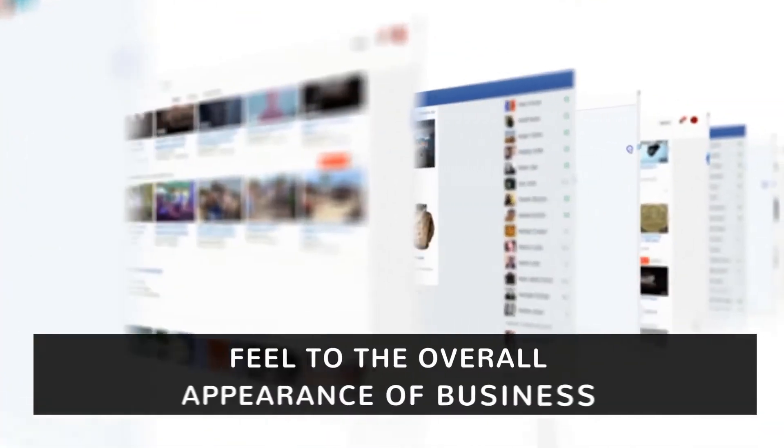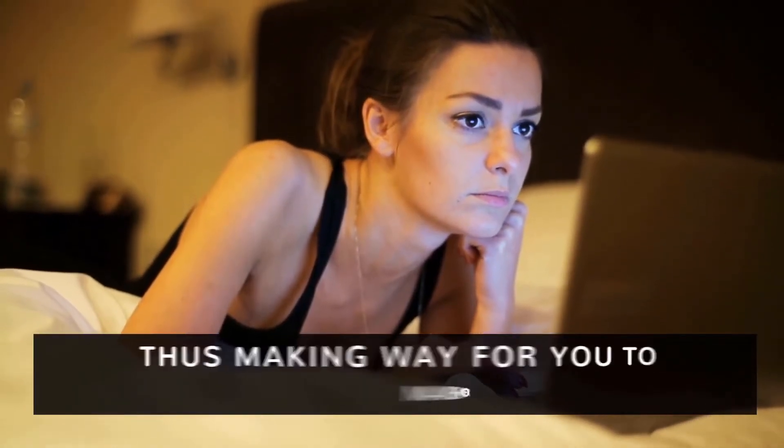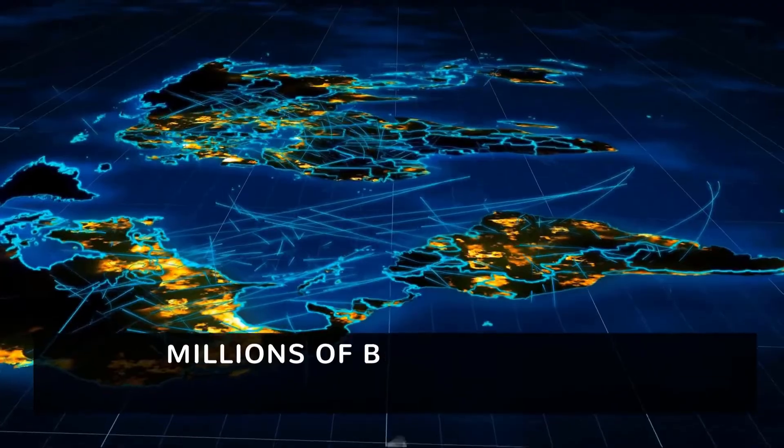Instead of spending thousands of dollars on different stock elements for your videos, you can find, download, and sell all the premium stock in the world in one place without breaking the bank.